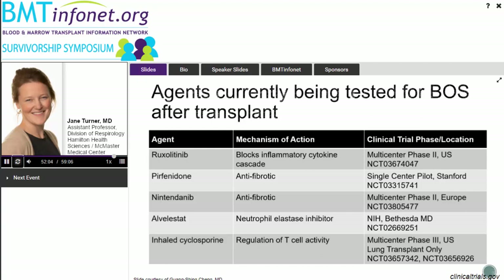Q: Is post-lung transplant BOS treated the same way as post-stem cell transplant BOS? A: That's actually part of what grounded the azithromycin trial — yes, azithromycin is used to treat post-lung transplant BOS. The inhalers and montelukast are not as routinely used in post-lung transplant BOS, though everyone might get an inhaler for airflow obstruction. Azithromycin, certainly.